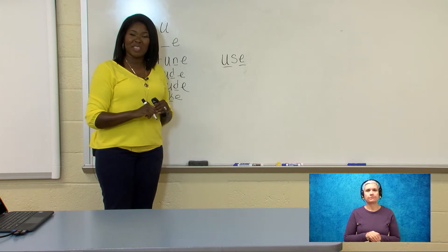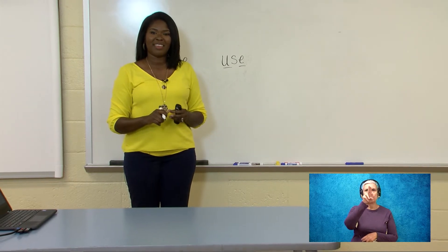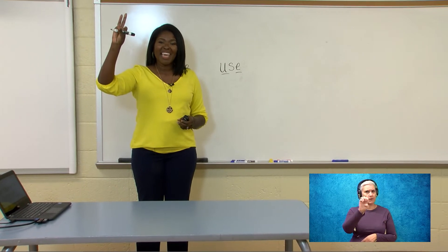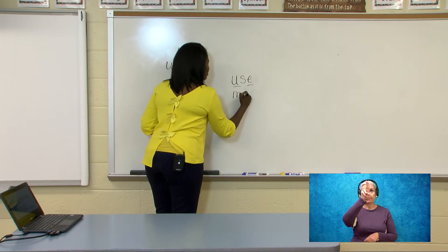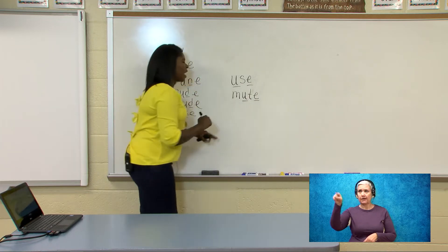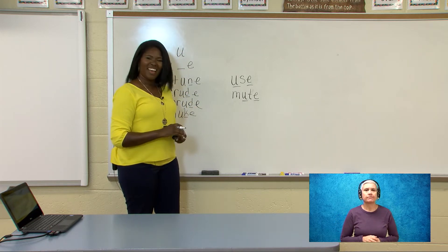Let's do another one. The next word is mute. Mute. M-U-T-E. Mute. Let's write it. The word is mute. I underlined my long vowel spelling. Mute.